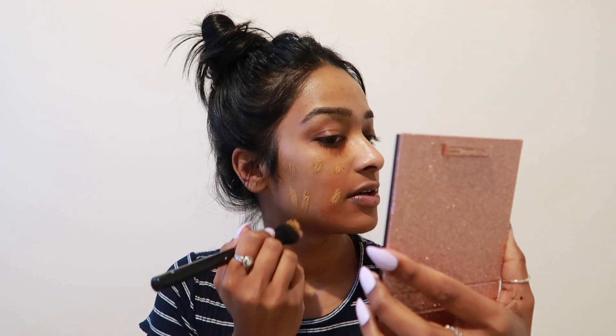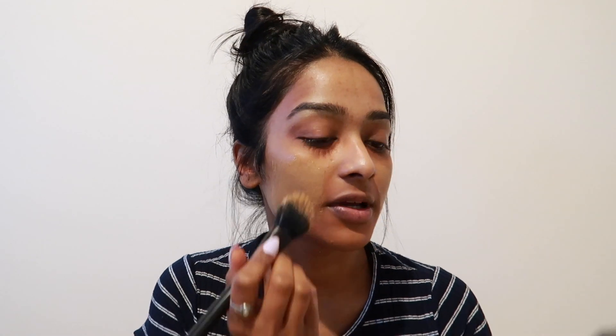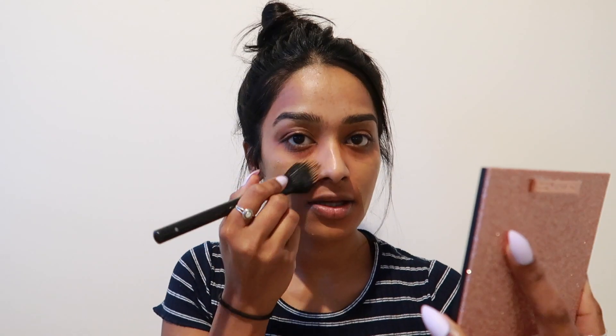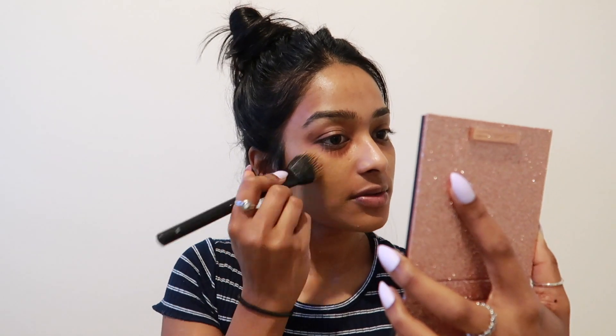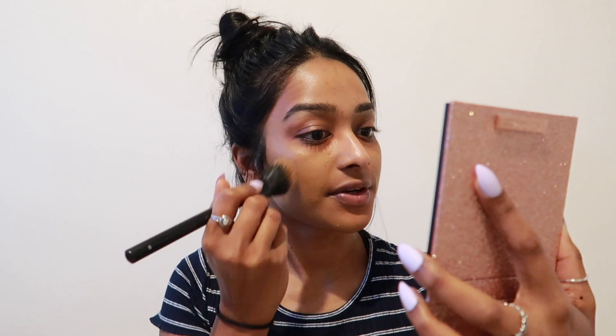I've only tried this foundation yesterday but it's a good colour match for me — I really like it. I didn't do the full colour correcting on my face, so I was skeptical about loving it, but I quite like it. I like the finish I get with this foundation.